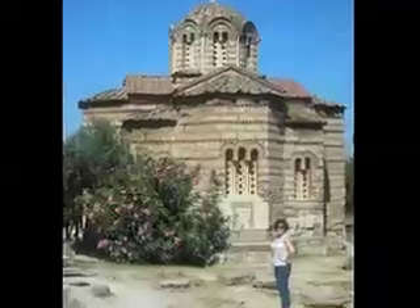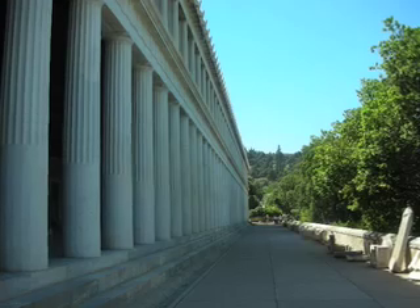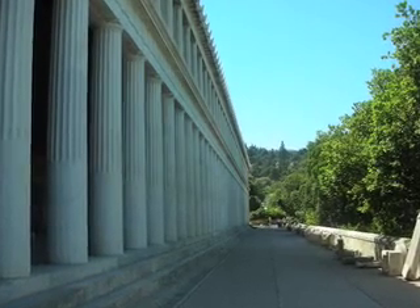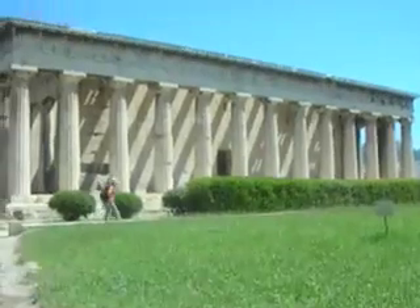Here we are at the entrance of the ancient Agora. This is a photo inside the Stoa of Attalos, and that's outside the Stoa — we think those are Ionic columns. We're standing outside the Temple of Hephaestus, which is part of the ancient Agora complex.